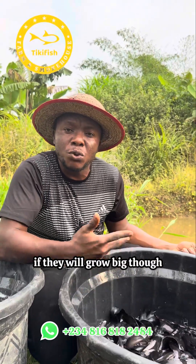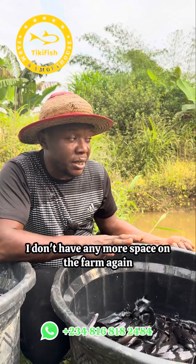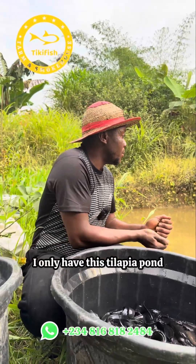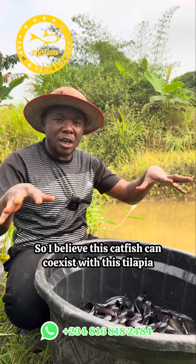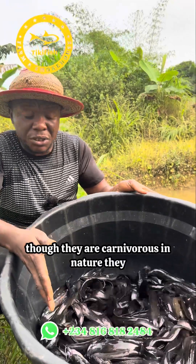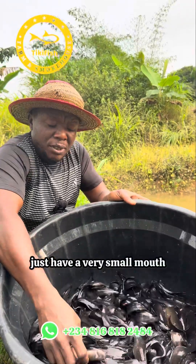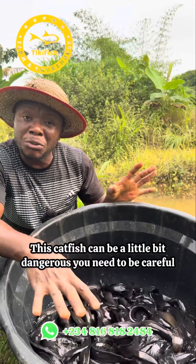I want to see if they will grow big. Though they are carnivorous, I don't have any more space on the farm — I only have this tilapia pond, but my tilapia is already big. I believe this catfish can coexist with this tilapia because they are small — look at them — even though they are carnivorous in nature, they just have a very small mouth.